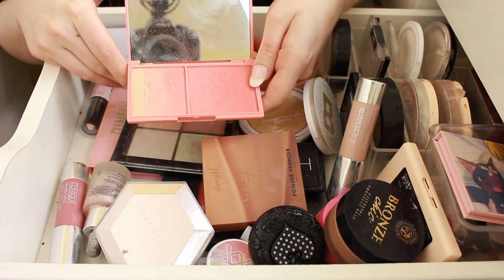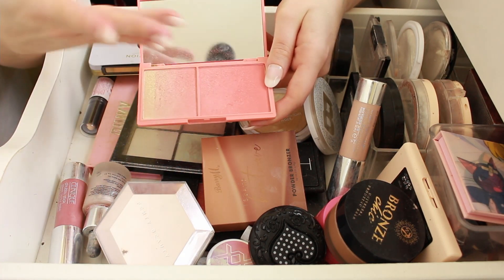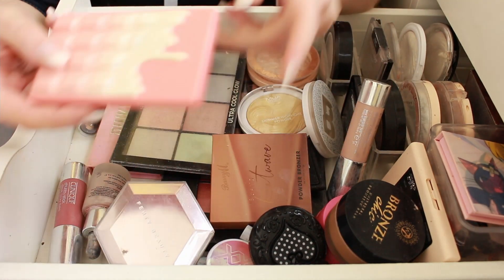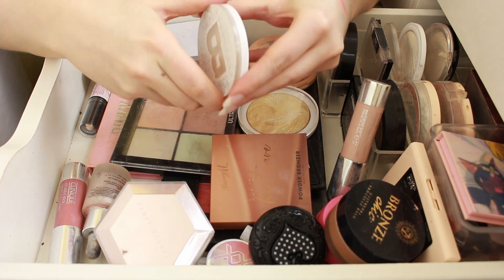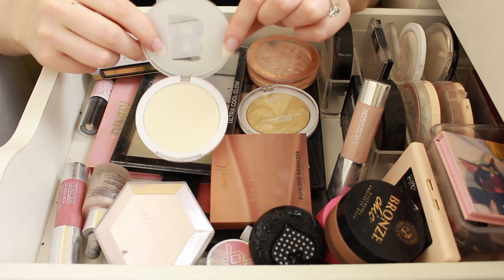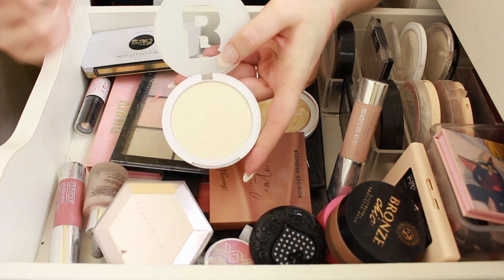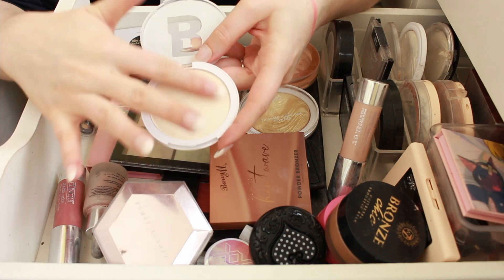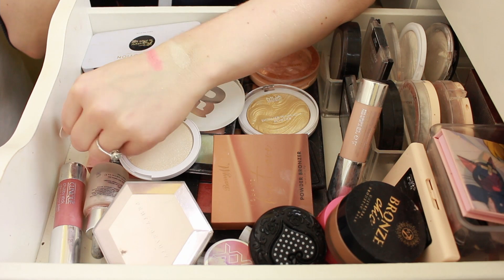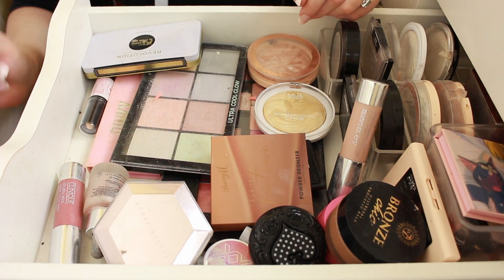The I Heart Revolution Peach Glow Palette — I wanted this for absolutely ages and I really like how it looks. I used it so much last summer, so I'm going to keep. The Beauty Bay Highlighter in Flash — I really like this. It's described as an icy white but it clearly has a yellow tone. It never swatches that well but on the cheeks it looks incredible. Really, really good for the price.